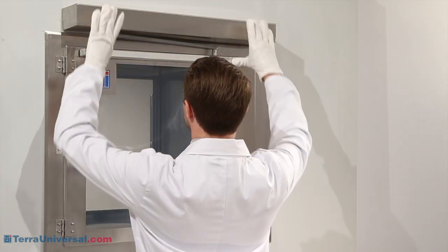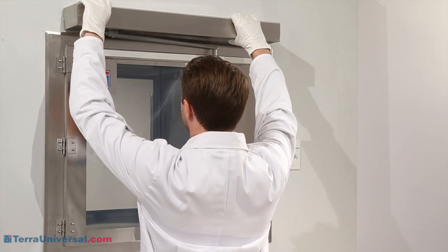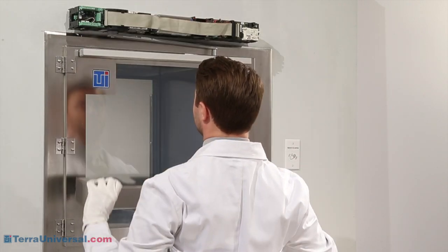All components are easily accessible in a cleanroom-compatible, electropolished, stainless steel housing.